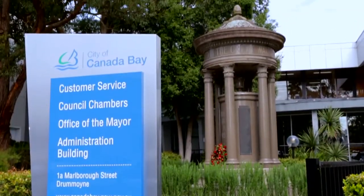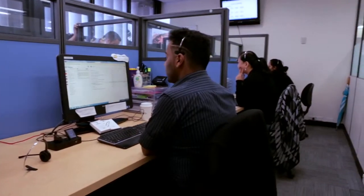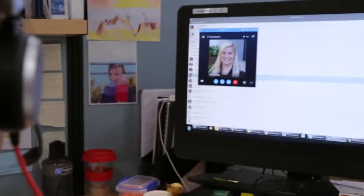Our legacy voice and contact centre systems were an old appliance-based system. They were dated and needed refreshing. They didn't integrate well with current systems and didn't have the features and business functionality that we were looking for going forward.